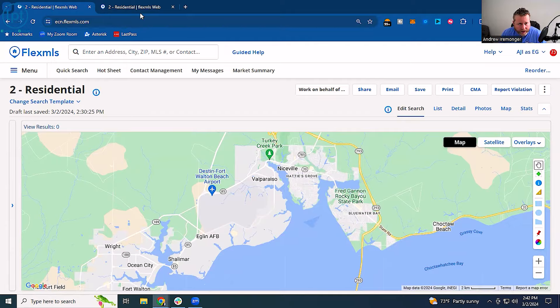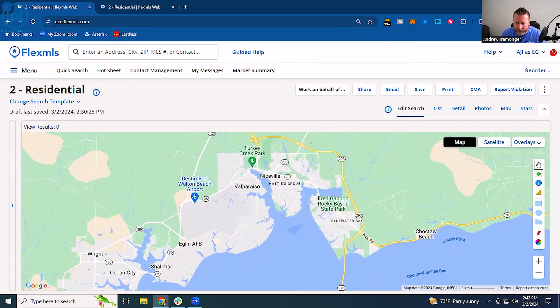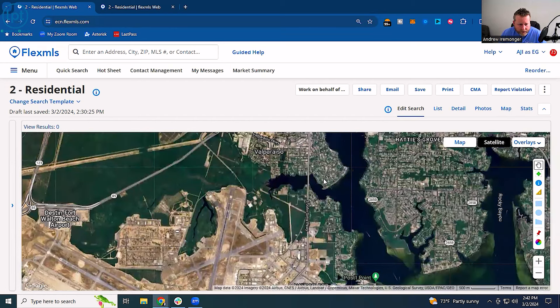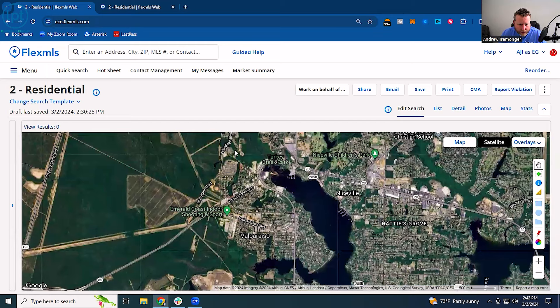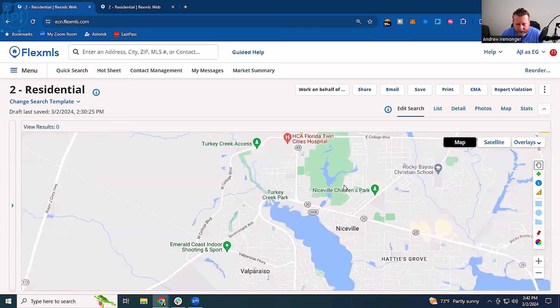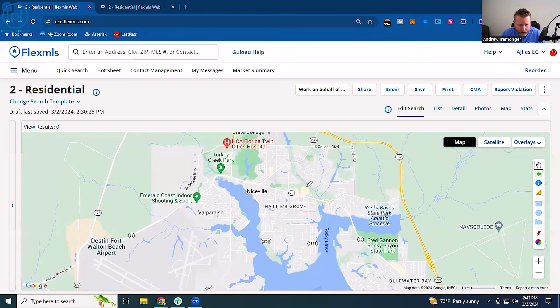I'm pulling this video right from our MLS so we can show you some of the homes for sale. When we're looking at Niceville, it's broken down into a couple of different areas: Niceville and Valparaiso, which is just a subset. Valparaiso is really small because when they planted Eglin Air Force Base out here, they took a big chunk of it. You can see the runways right here — Eglin and the Destin-Fort Walton Beach Airport actually share runways. Valparaiso is just this small chunk right here.